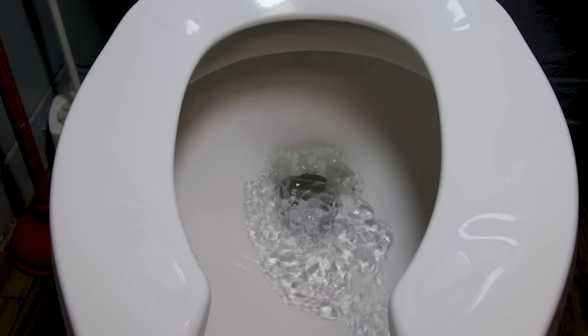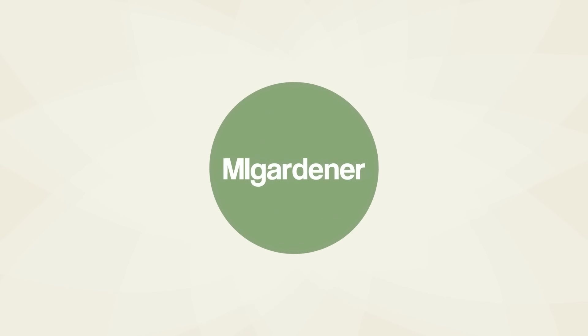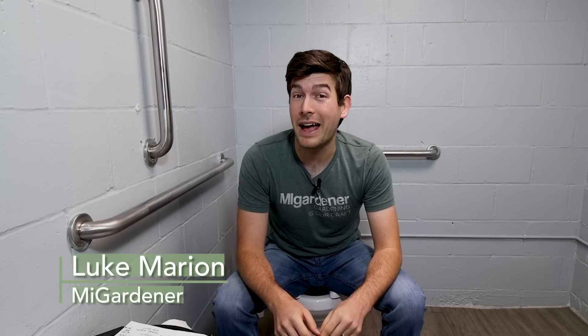This episode is probably going to be pretty crappy. The average human will produce roughly 320 pounds of poop per year, and in the U.S., that averages around 300 million pounds of poop every single day. That's a lot of poop — but where does all that poop actually go?